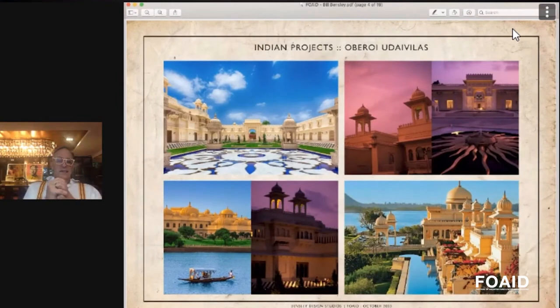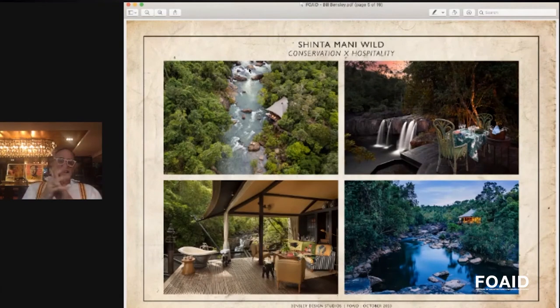Right next door is a beautiful project we did with Mr. Oberoi called the Uday Villas. The interior designer was Jeffrey Wilkes and the architect was Nimish Patel — a great man and a great architect. We designed the gardens here, and it took us something like five to seven years to complete. It was a fabulous, if drawn-out, experience, and today it remains a classic of Indian hospitality.